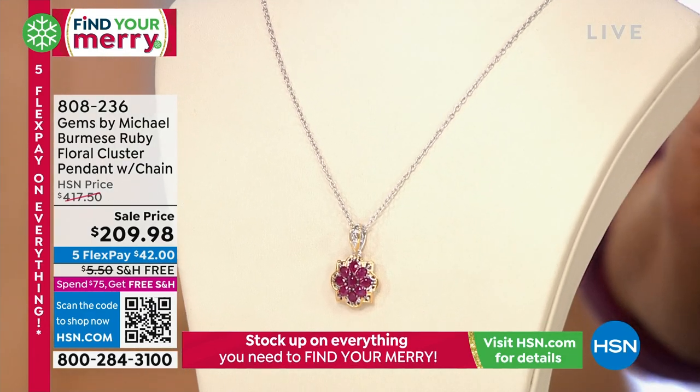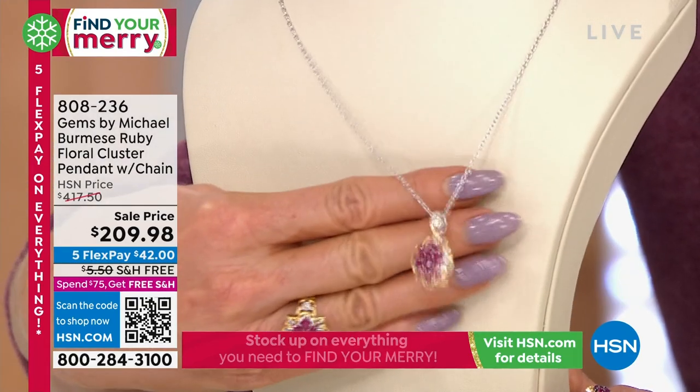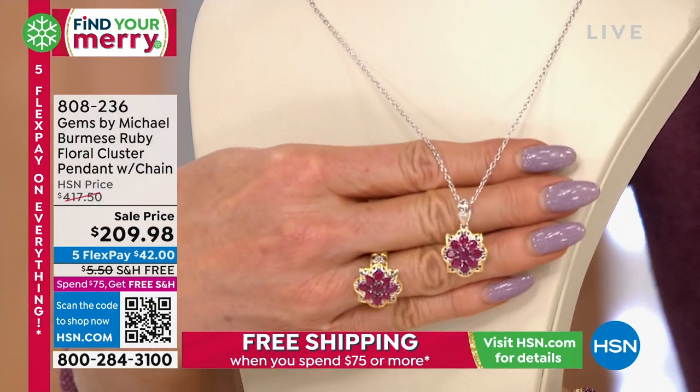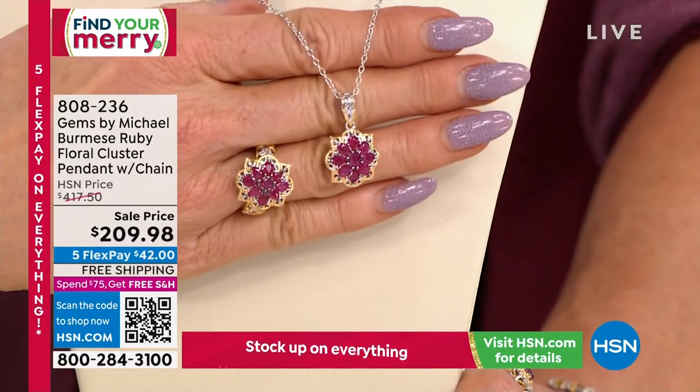Burmese Cluster Floral Design Pendant. I want to show you we also have a handful — not many, but the pendant is super, super limited. I wanted to show you — Michael, what a great comparison here.